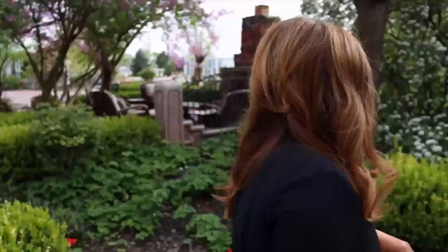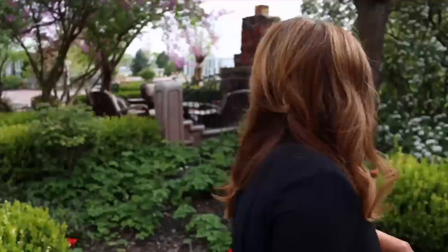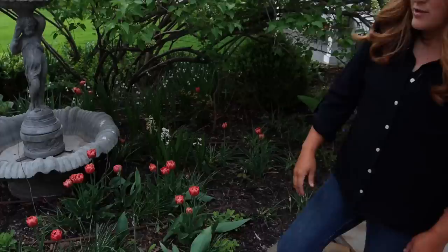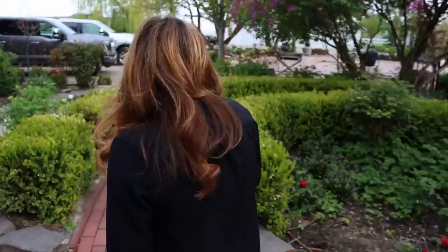They're not very good at coming back, but they are a beautiful double and probably one of the prettiest colors I planted. I think I put 300 in this area and we just have a smattering of them left, but they are beautiful.